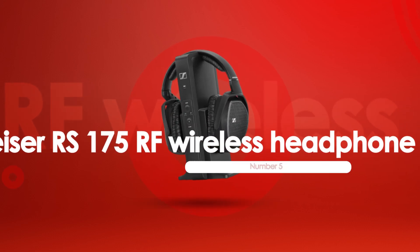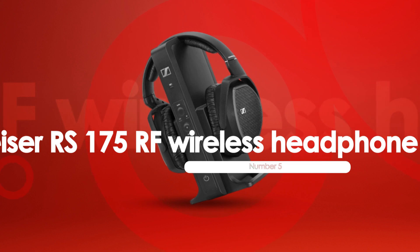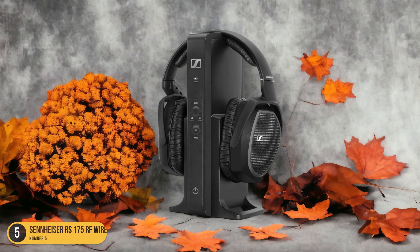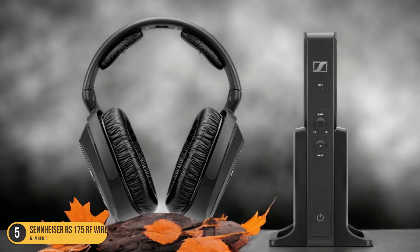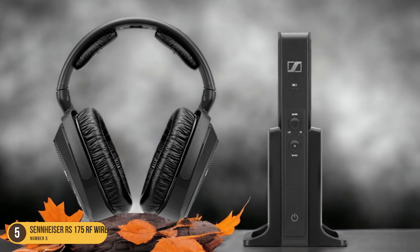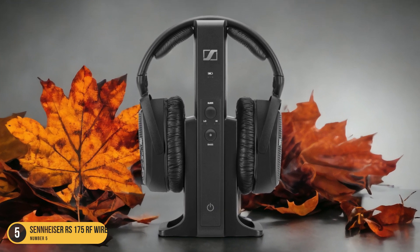At number 5, we have the Sennheiser RS-175 RF Wireless Headphone System, best for home cinema. When it comes to enjoying the ultimate home cinema experience, the Sennheiser RS-175 RF Wireless Headphone System stands out as the go-to choice for immersive movie nights. With its powerful sound quality and comfortable design, these headphones truly elevate your movie-watching experience.